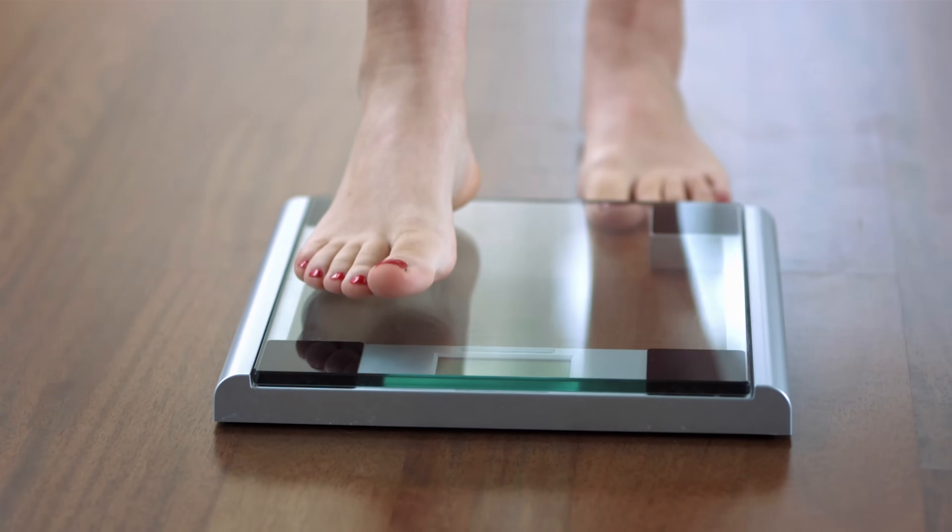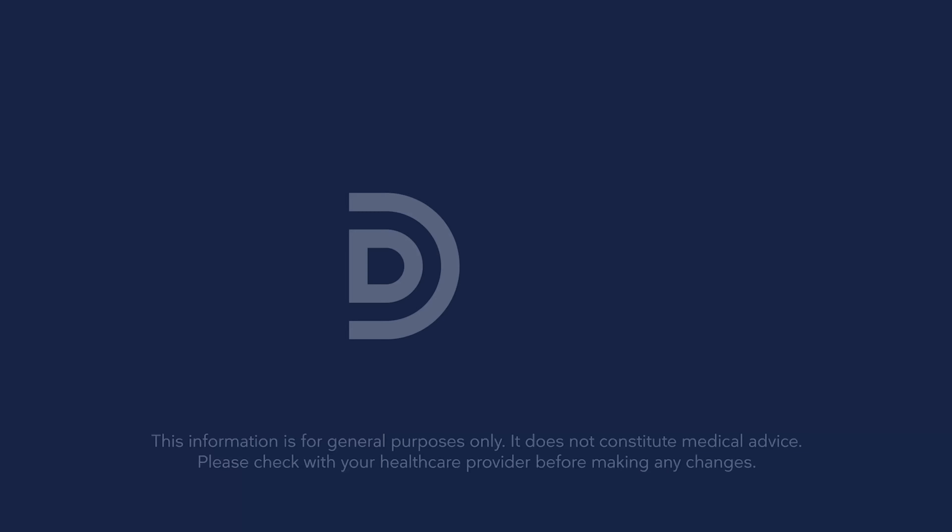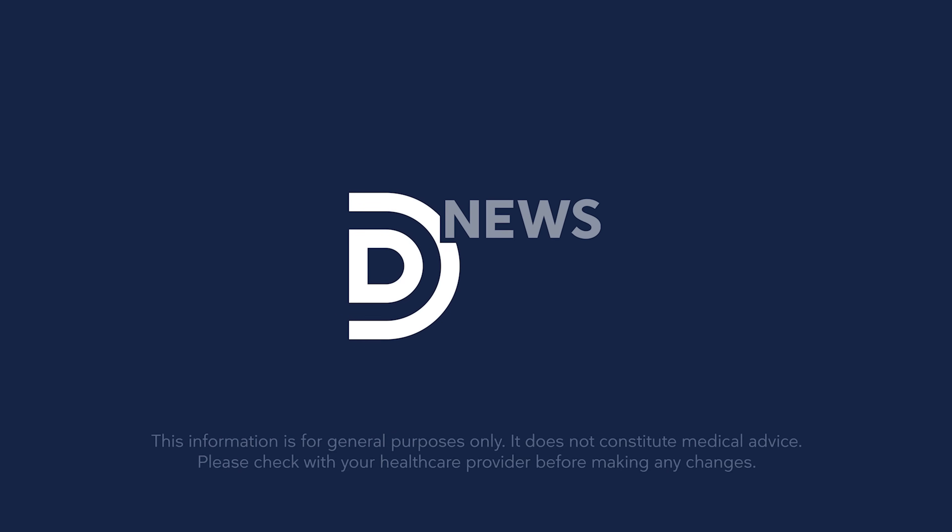You want to know the number one secret to maintaining weight loss long term? There's more than one secret, but one of the big ones is maintaining your resting metabolic rate. I'm Dr. Brett Scher, the medical director at dietdoctor.com, and I want to talk a little bit about resting metabolic rate because it's such an important concept.